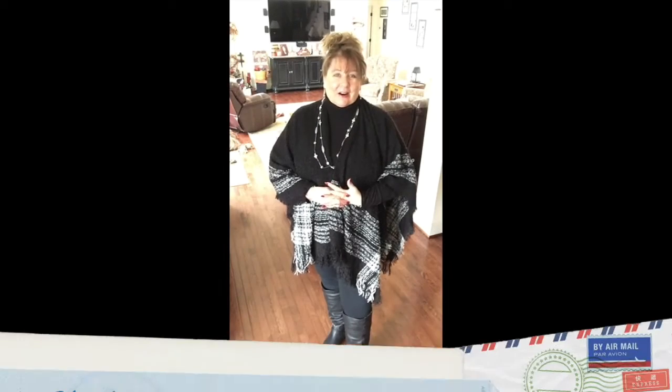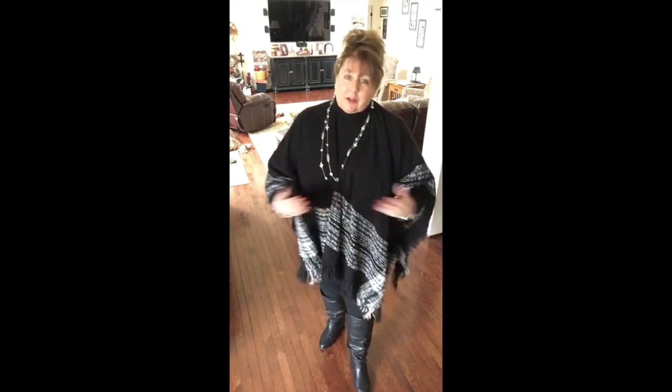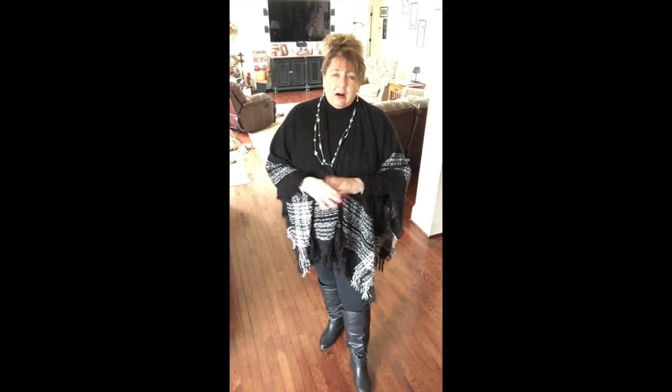Hi everyone, Arlene here. Welcome back to my Country Craft Corner. Today we're not going to be doing any crafting, I'm not going to be touring around the house, and I'm not going to be taking you into a store. Instead, I'm going to try to do what one lady has asked me to do — share how I dress as a plus-size lady. I stand about five foot eight and a half and I wear 18/20, 2X, sometimes a 3X.